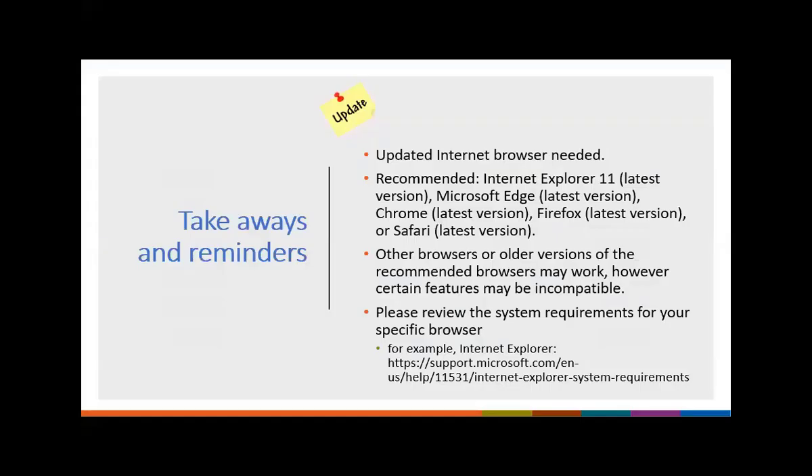That was a lot of work — take a deep breath, we got through all four pathways. Now let me give you some takeaways and reminders. For the best internet experience with NHSN, you need an updated internet browser. We recommend Internet Explorer latest version, but it is not required. You can also use the latest versions of Microsoft Edge, Chrome, Firefox, or Safari. If you have older browser versions, some features may be incompatible. We have technology experts who can help you update your browser if needed.